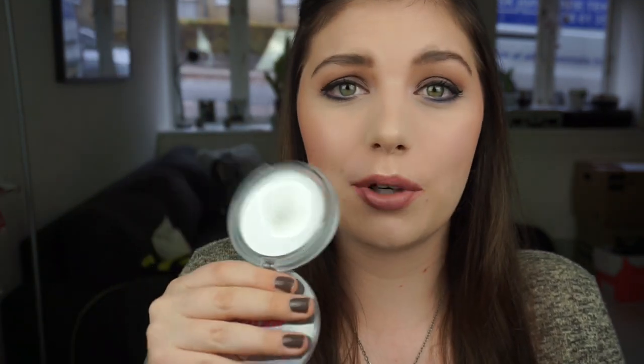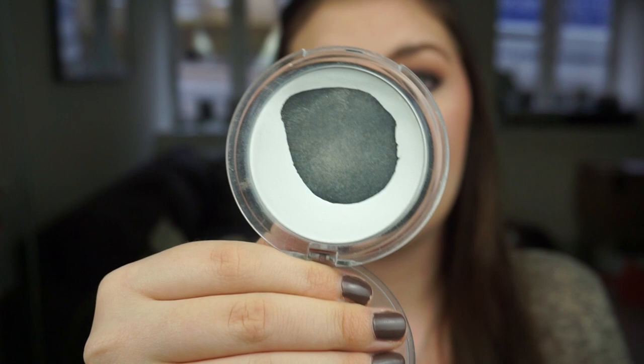A powder I have hit pan on massively is my Essence All About Matte Fixing Compact Powder. I use it to set my concealer every single day — it's the only thing I've found that really works for me. It doesn't have a white cast and it's really inexpensive, so this is a recommendation if you struggle with your concealer. I go through a few of these each year.